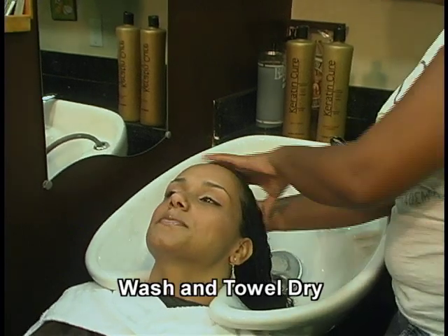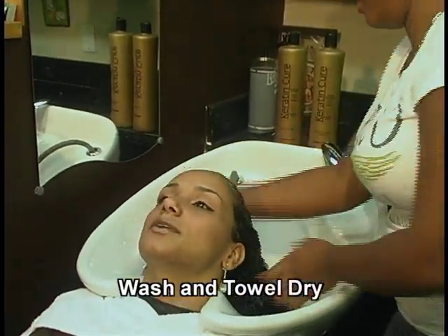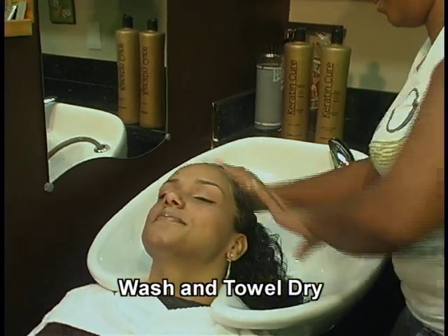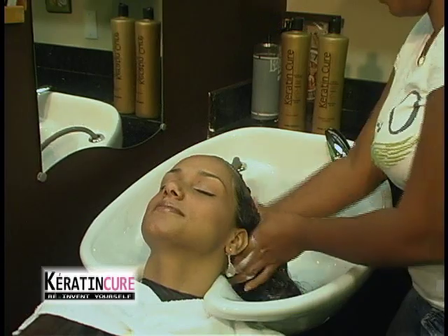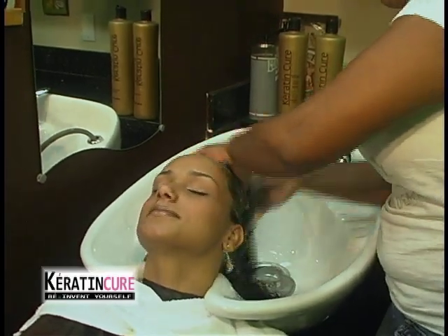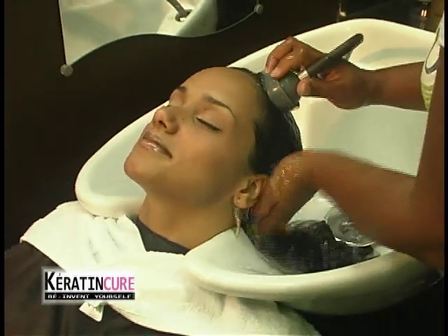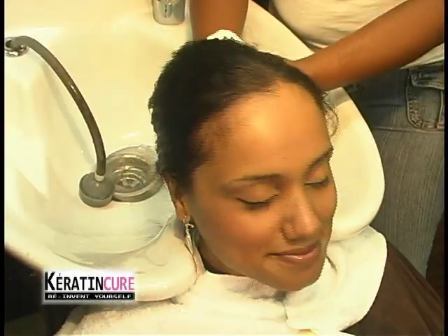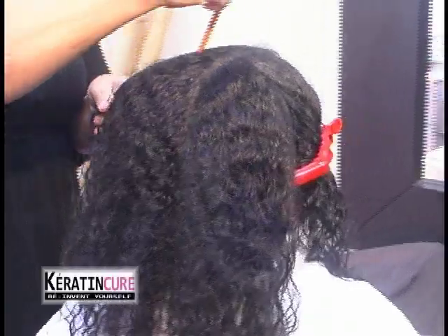Step 1. Wash hair thoroughly with Keratin Cure clarifying shampoo so that all the fissures and oxidized ends are exposed. For clients with virgin hair, leave the shampoo on the hair for five to ten minutes to ensure that the hair cuticles are open so the treatment can effectively deposit. Do not use conditioner. Rinse thoroughly, then blow dry the hair until it is completely dry. Part the hair in four sections.